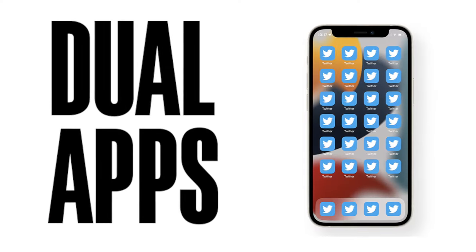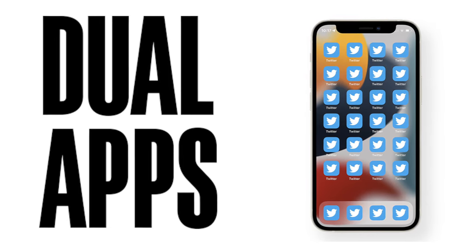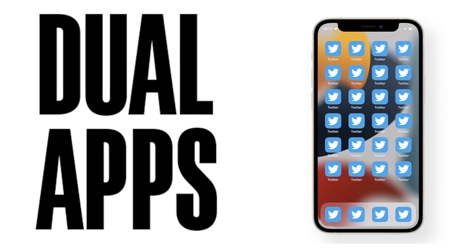Another feature highly desired by Apple users is Dual Apps. Using the Dual App feature, you can create a clone of your pre-existing app to run different accounts on different versions of the same app. It is quite useful especially with apps that don't allow users to create multiple profiles, like WhatsApp. This news results from Apple trying to comply with EU laws.